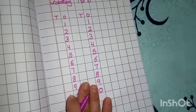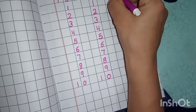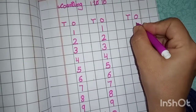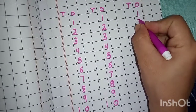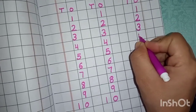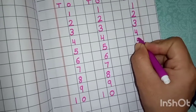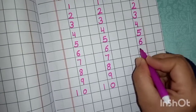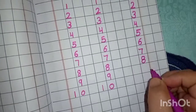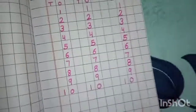Counting — one, two, ten. One more time. One, two, three, four, five, six, seven, eight, nine, one zero — ten.